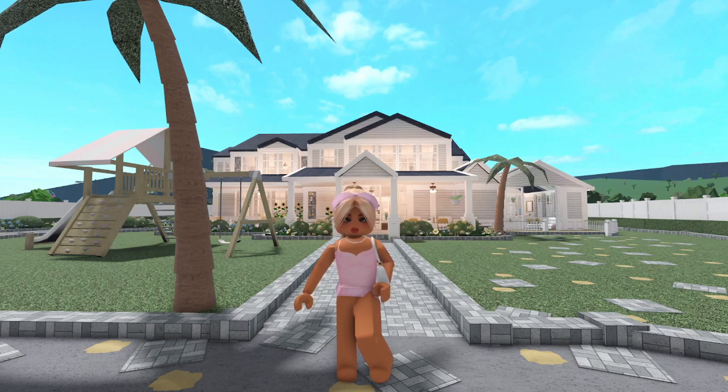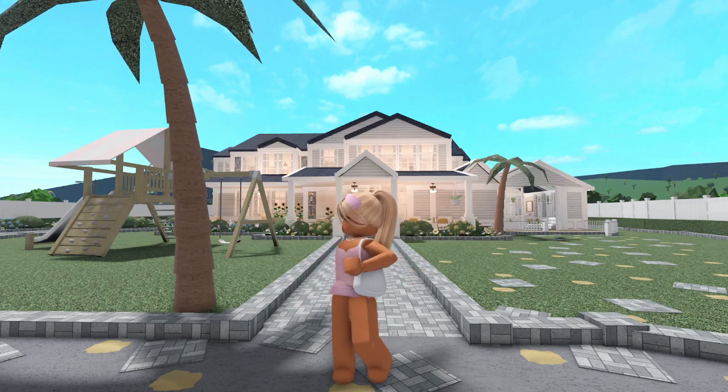Hey guys, what's up! Welcome, or welcome back to my channel. If you're new here, hi, I'm Gracie, and today I'm going to be giving you guys a house tour.